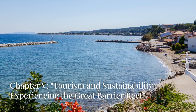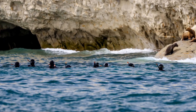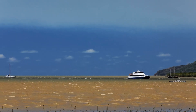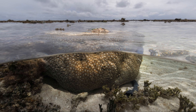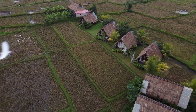Speaking of tourism, the Great Barrier Reef is a major attraction, drawing millions of visitors each year. Tourism generates billions of dollars for the local economy. Activities like diving, snorkelling and boat tours allow people to experience the reef's beauty first-hand. But to protect this wonder, sustainable tourism practices are a must.